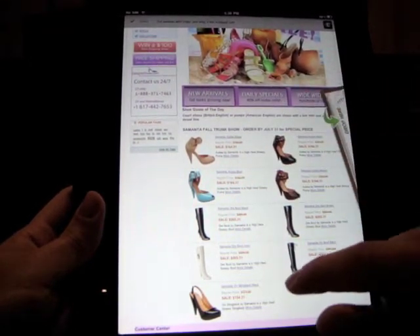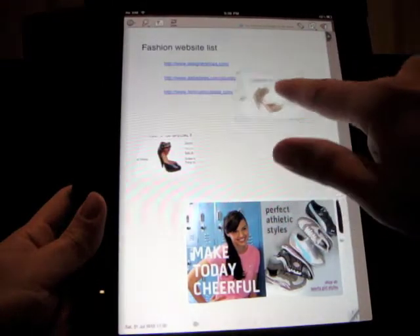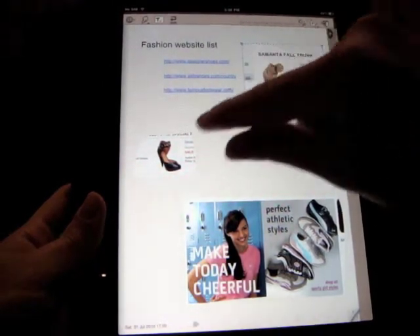I can quickly switch back to my notepad by swiping three fingers to the left. I rearrange and resize these cutouts and drop tooltips to provide some additional information.